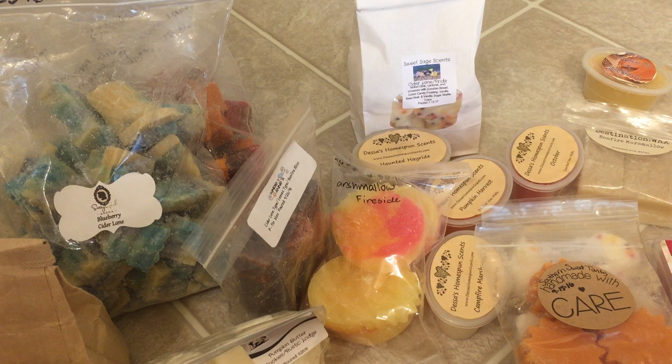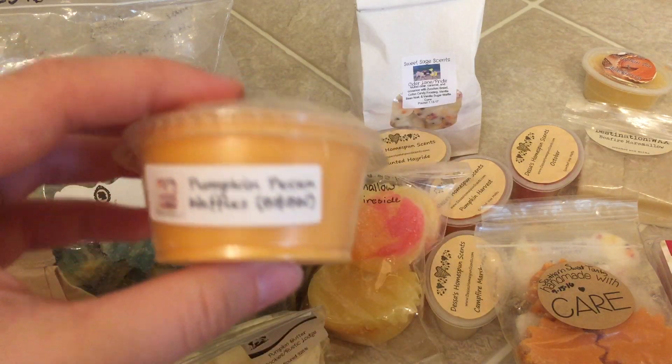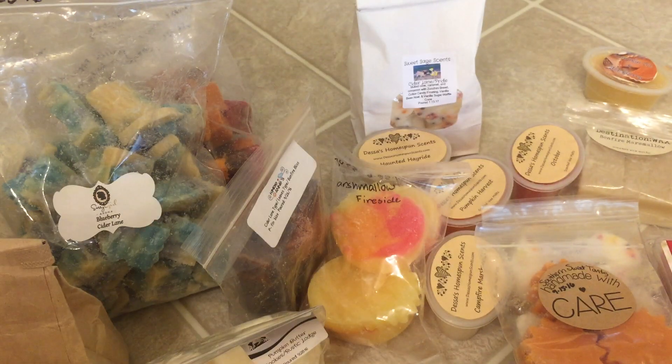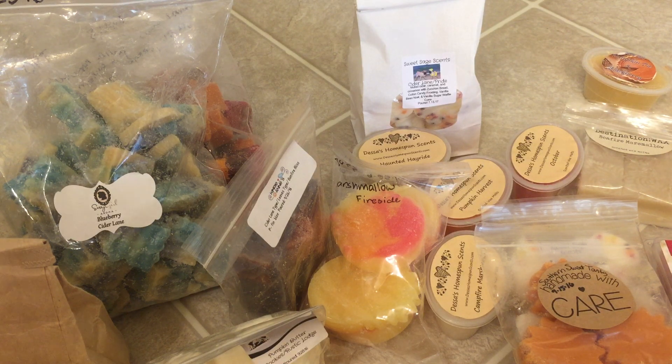Because I pretty much only buy candles from Bath and Body Works, I like to match my wax melt with the candle if I have it. So if I'm melting Pumpkin Pecan Waffles, a tart like this, I will burn the candle too. So yeah, that is about it for my fall collection.